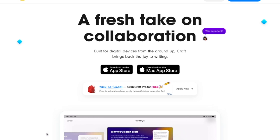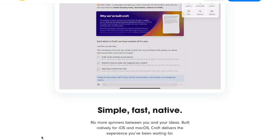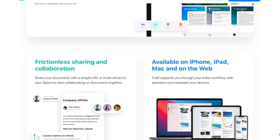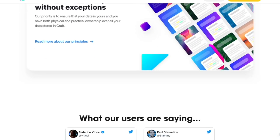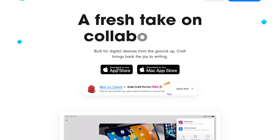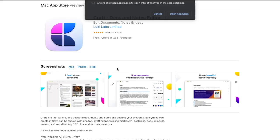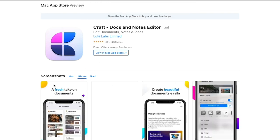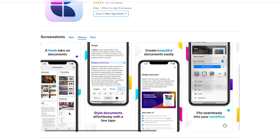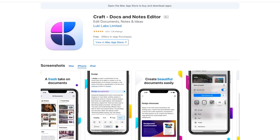Next we have Craft. Craft is a Word document application that allows you to create Word docs right within the iPhone. What I like about it is that you can do iCloud sync on Mac and iPad as well. What I really enjoy about Craft is how powerful the text editing tool is and how much you can do right within the app. It is a pro app in my opinion given how much you can get done on the iPhone.